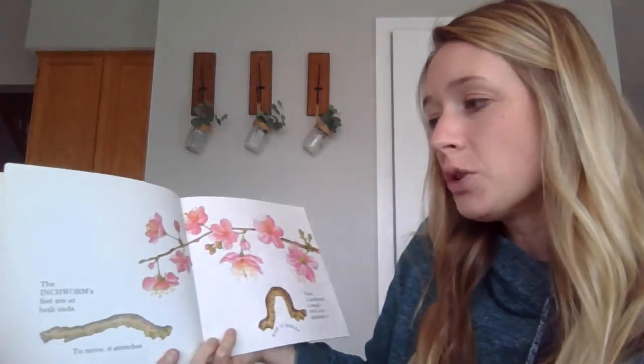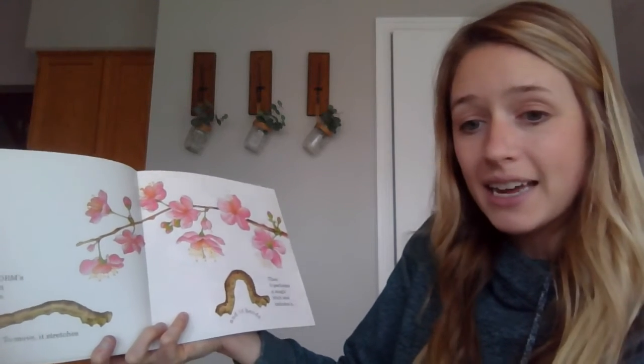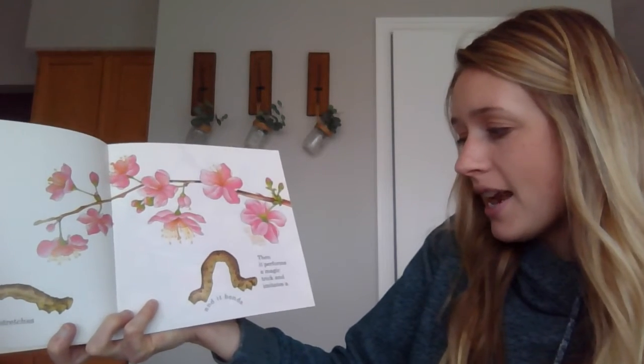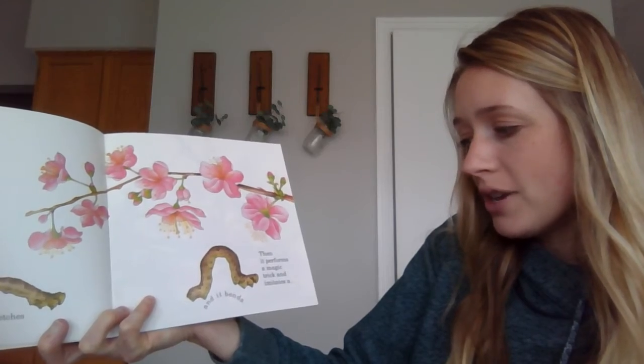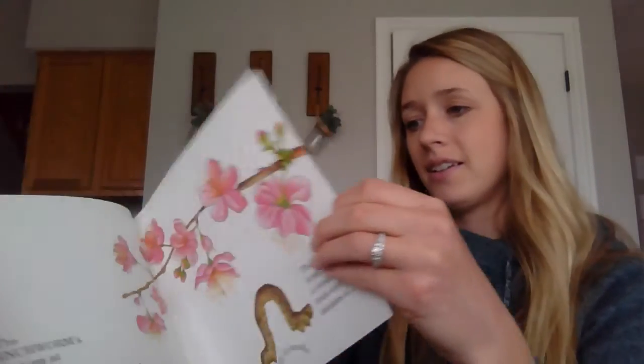The inchworm's feet are at both ends. To move, it stretches and it bends, then it performs a magic trick and imitates a twig or stick.